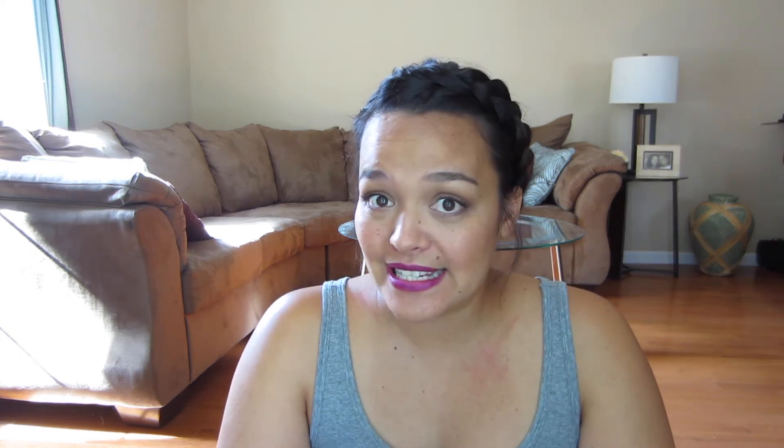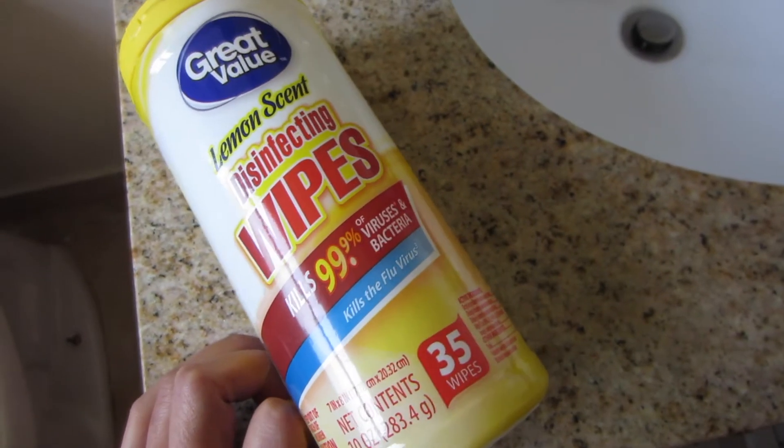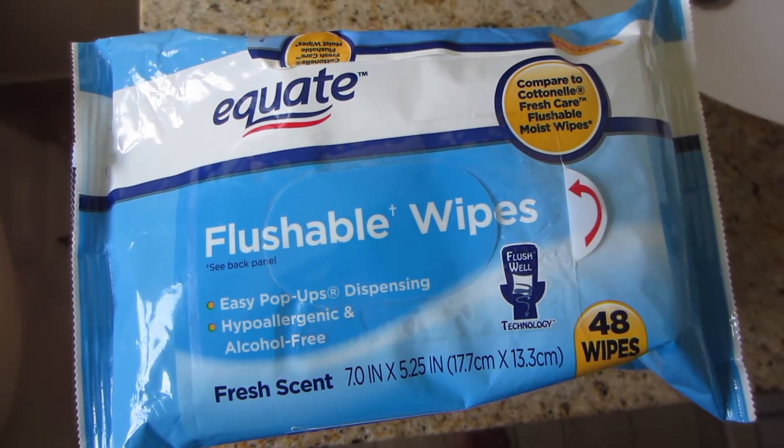A lot of cleaning supplies. Lysol wipes were definitely our favorite, especially with a boy — aim is a big issue. Having flushable toilet wipes has definitely been wonderful, and these are great because then you can make sure that your kid is clean, flush them down the toilet, and be done with it.